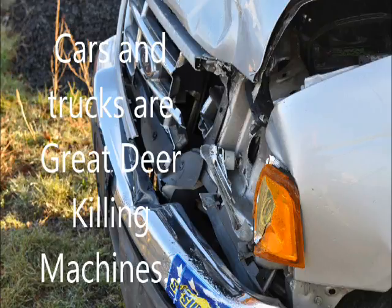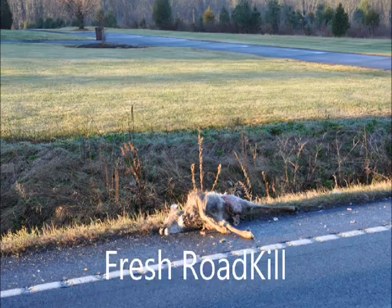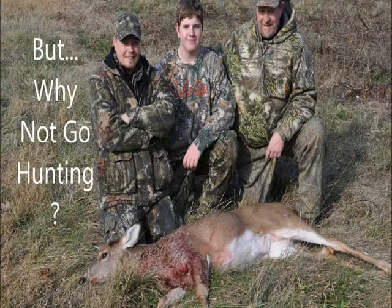The problem is most people get their deer with a car or a truck. They're great killing machines and they do a lot of damage to the deer. You can find fresh roadkill if that's what you want — roadkill is everywhere in the eastern United States.